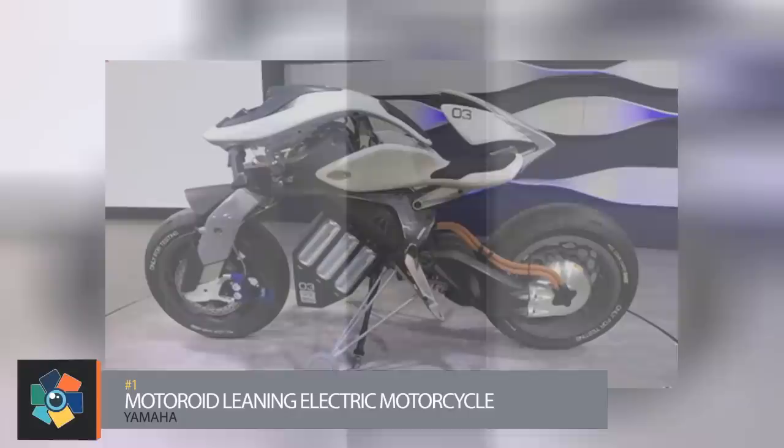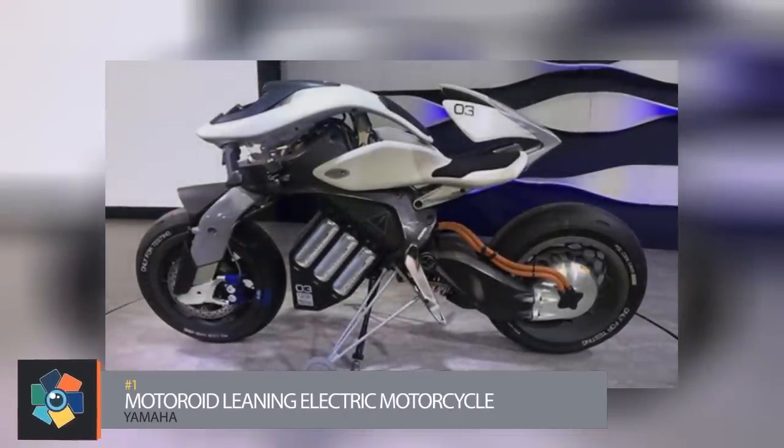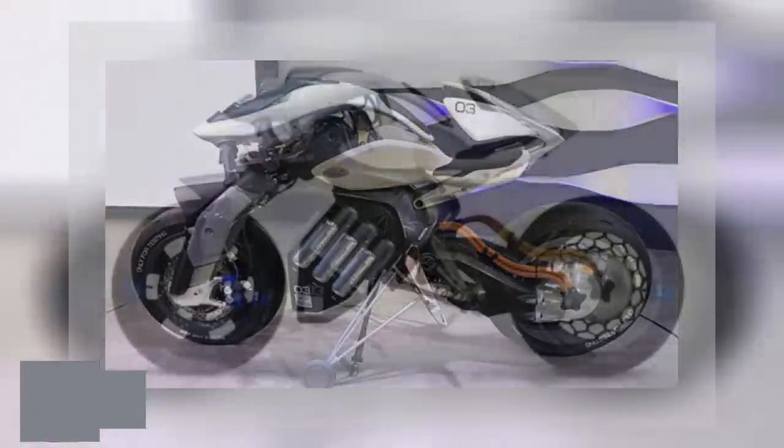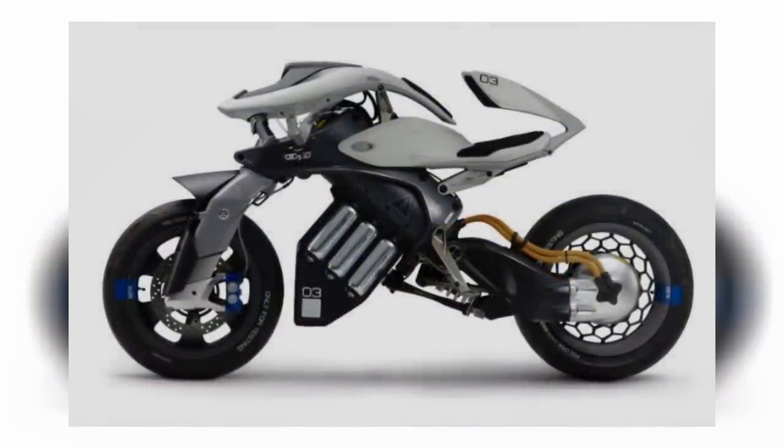Number one, the Motoroid Leaning Electric Motorcycle by Yamaha. A Yamaha vehicle started this list, so it only seems fitting that they end it with the number one spot. This concept bike from the newly founded Yamaha Innovation Center is called the Motoroid.